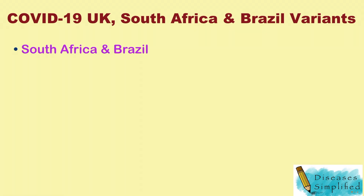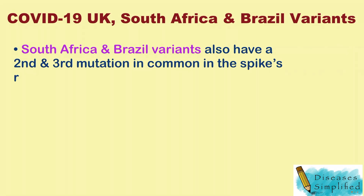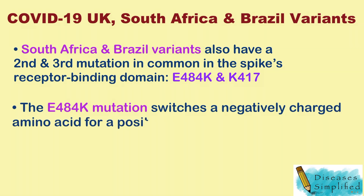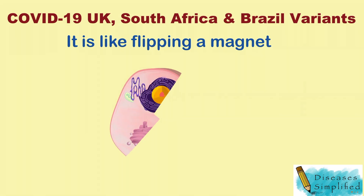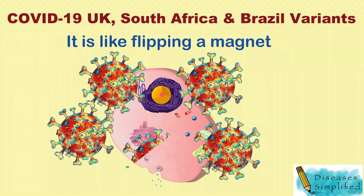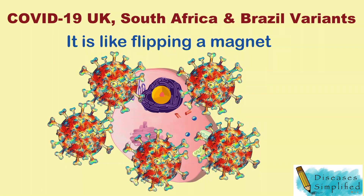The South Africa and Brazil variants also have a second and third mutation in common in the spike's receptor binding domain: E484K and K417. The E484K mutation switches a negatively charged amino acid for a positively charged one — it's like flipping a magnet. This change seems to work in synergy with the N501Y mutation to make the virus better at binding to cells.